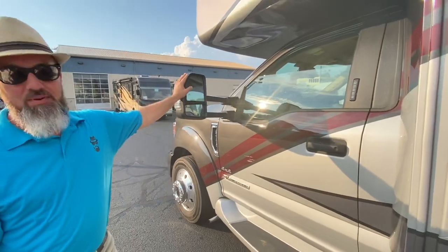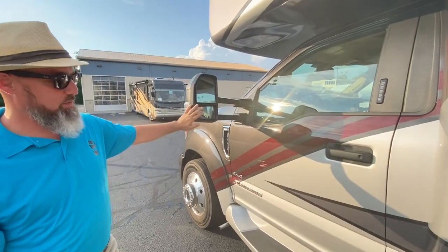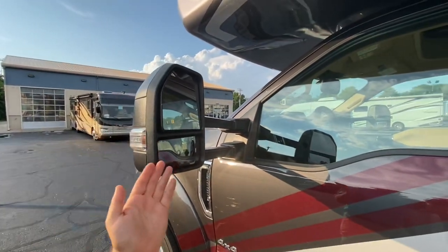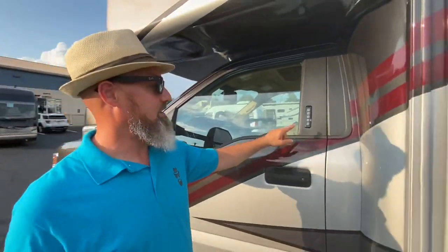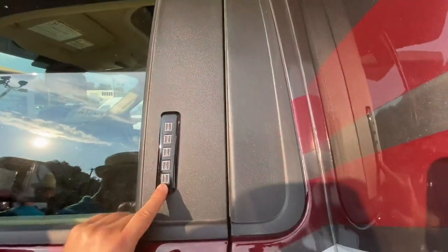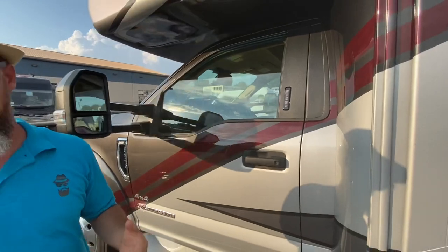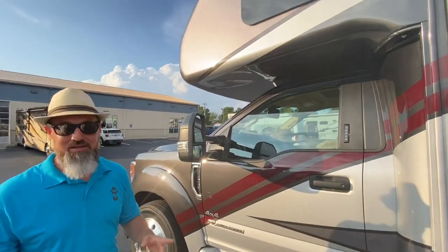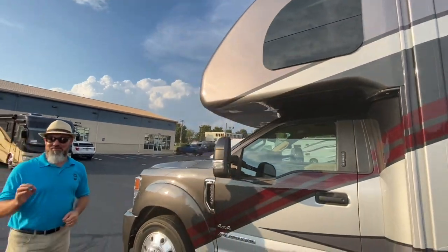You do have nice heated power mirrors and blind spot mirrors below that, and they extend these out on an extended arm to be able to see past the box. I do like that it also has the keyless entry feature — if you decide you want to go to the pool or the lake and you just want to take your towel and no keys, you can get in with the keyless entry. That is the outside with this beautiful coach. Let's go take a look at the inside.